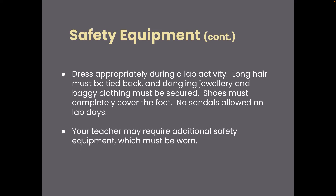I am going to provide you with additional safety equipment. Most of the time, goggles, gloves, aprons, and/or lab coats will be worn.